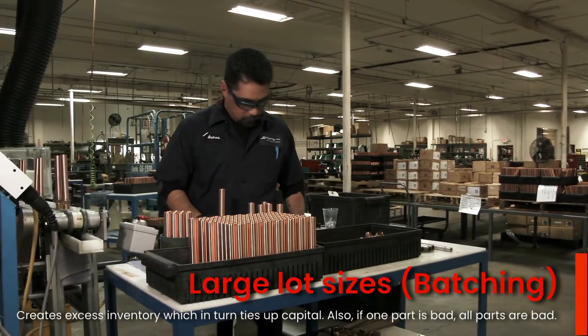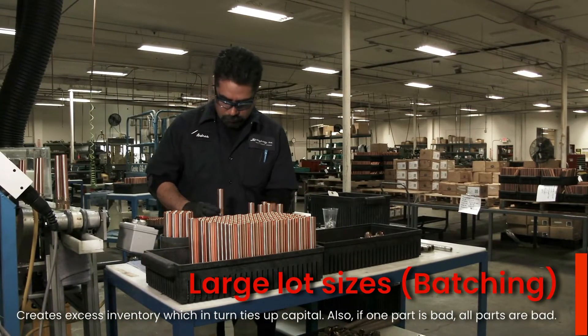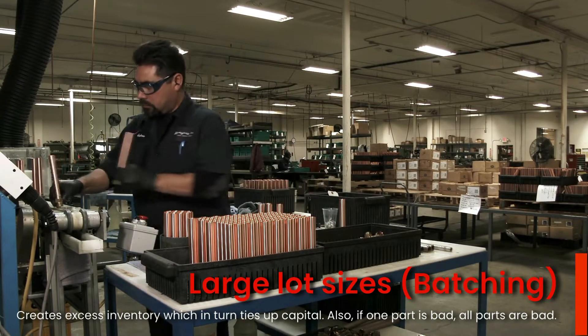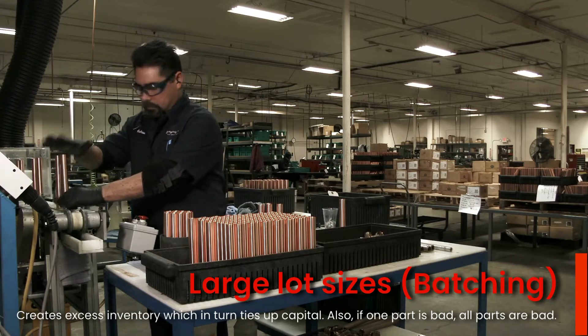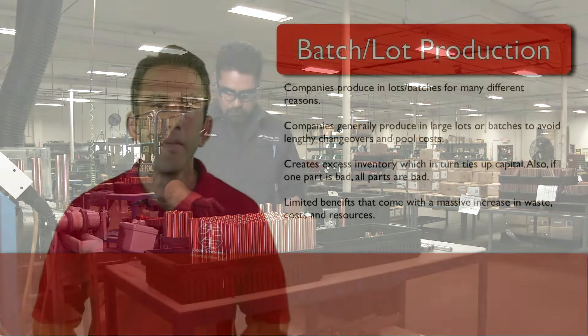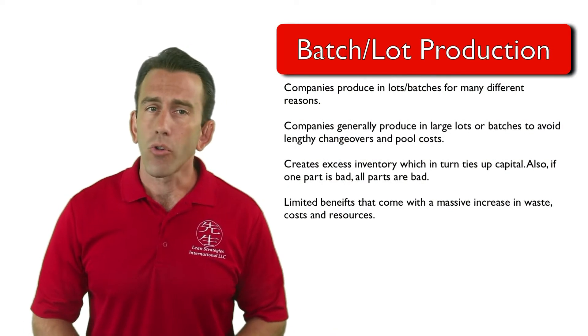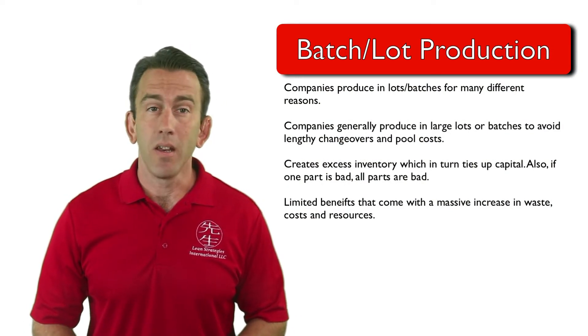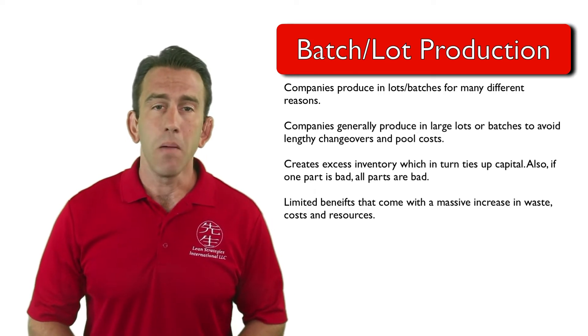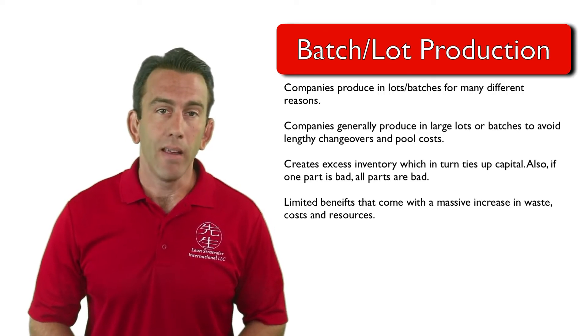In addition to these benefits, large lot sizes have some disadvantages too. Large lot sizes create large amounts of inventory, which in turn ties up large amounts of cash. In addition, if one part in the lot is wrong, it's a given that other parts will likely be wrong too.